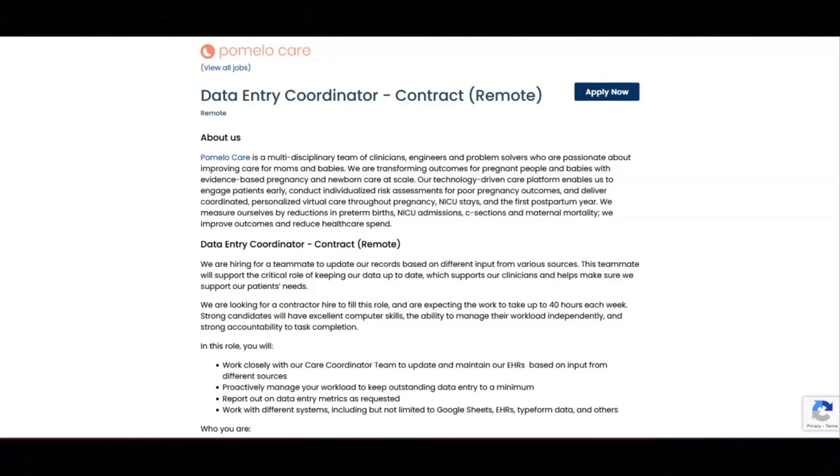I hope all of you are doing well today. For today's video, I'm going to be sharing with you information about this data entry coordinator position that's being offered by Pomello Care.